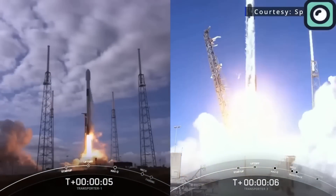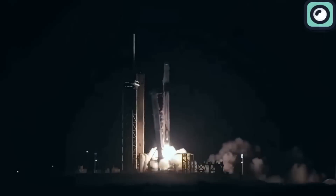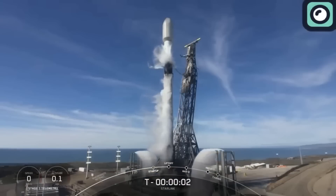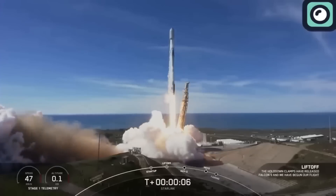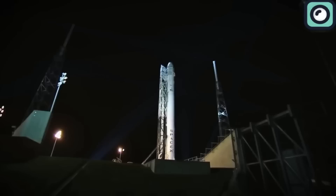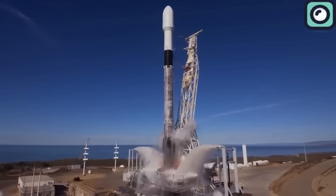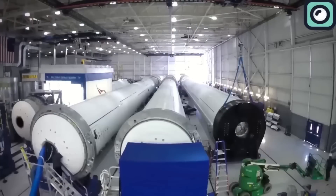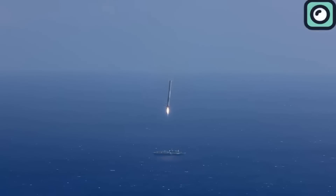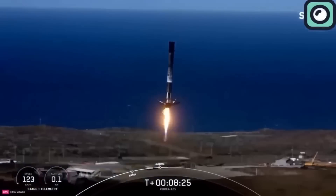The frequency of Falcon 9 launches has seen an impressive rise over the years. In 2021, SpaceX completed 31 launches — already a remarkable number compared to other space companies. By 2022, the company more than doubled this figure with 61 successful missions. The momentum continued in 2023 with 96 launches, an unprecedented accomplishment in the industry. In 2024, SpaceX is on track to surpass these records, further demonstrating its ability to scale operations year after year.